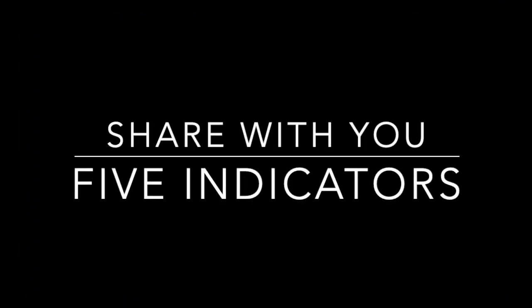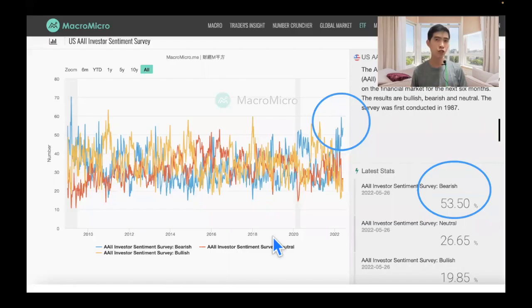I want to share with you five market indicators. Let's look at a bigger picture on the economy — is the economy going into a recession or not? I'm using this AAII investor sentiment survey to take a look. You can see that the blue indicator, which is the bearish indicator, is at 53%, which is pretty high. This means the overall sentiment of the market is still pretty bearish.